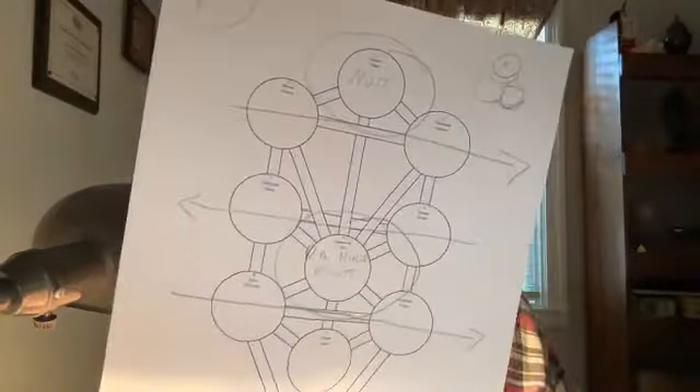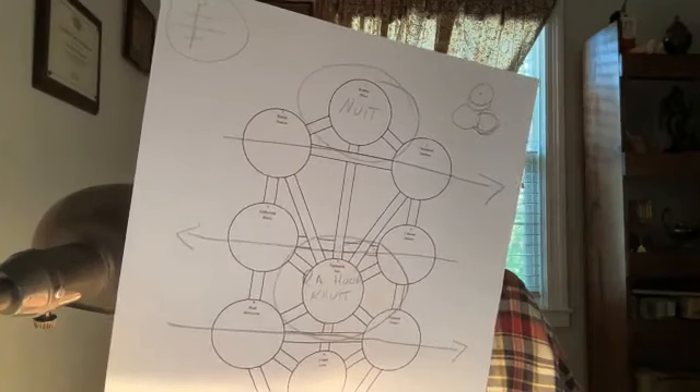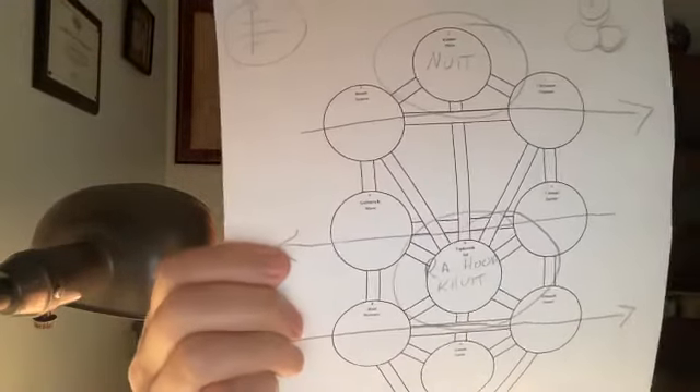The first gesture: for Thelemic pentagram ritual number two — Liber V — the Cabalistic Cross opening found in previous rituals affirms the three columns of the Tree of Life: the middle pillar at Malkuth, the pillar of severity Geburah, and the pillar of mercy Gedula. In Reguli, this has been replaced by the vertical component of the enchantment, which affirms the middle pillar, and three horizontal components of the enchantment which affirm the three horizontal paths on the Tree of Life.